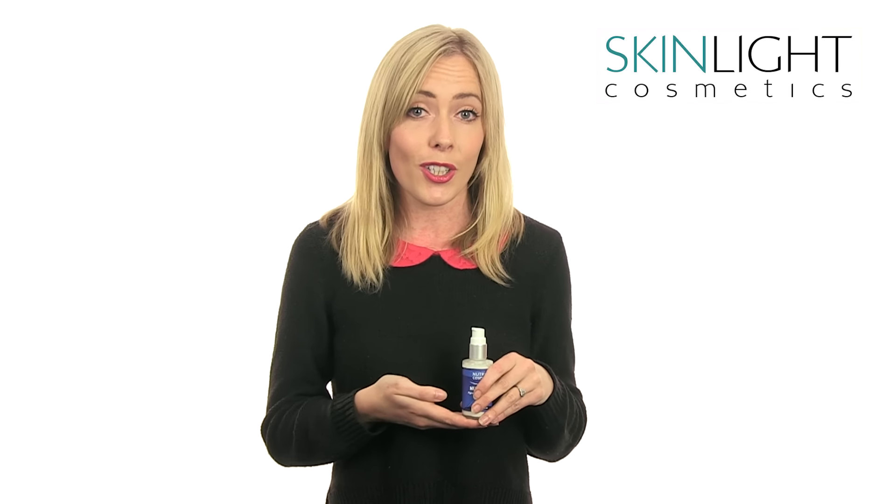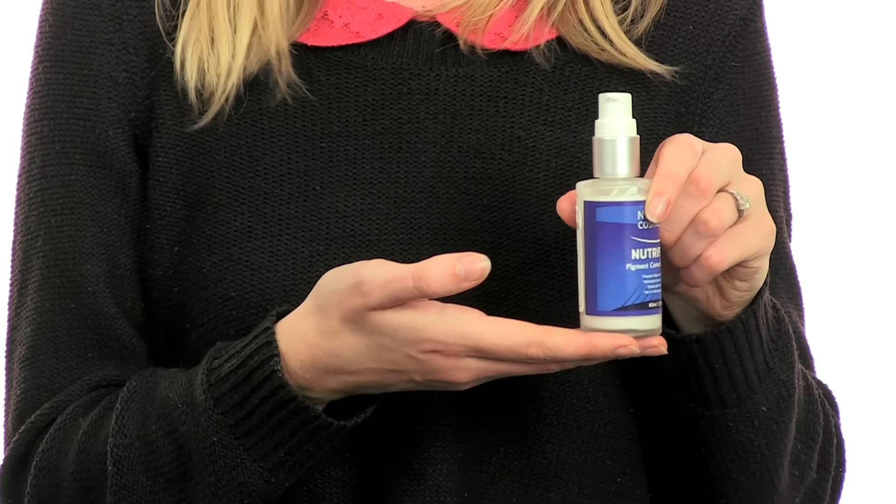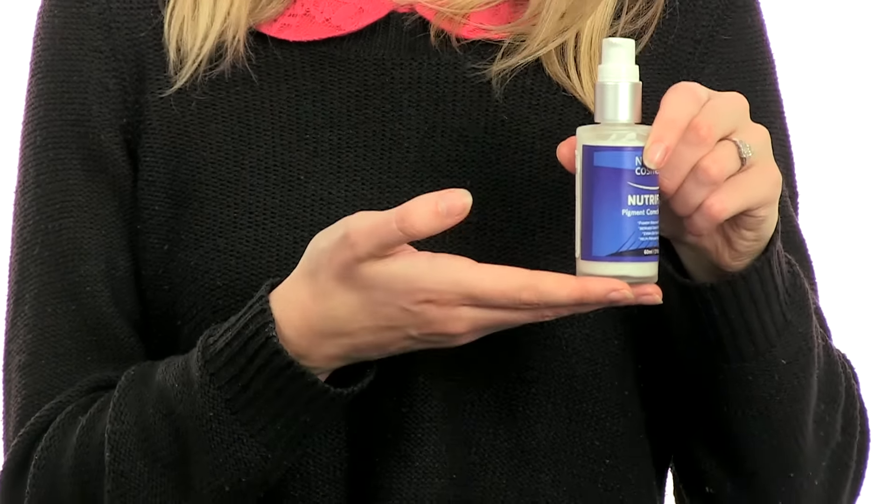Use Nutrafade pigment correction cream and start feeling better about yourself, receiving the compliments about your skin you've always dreamed of.